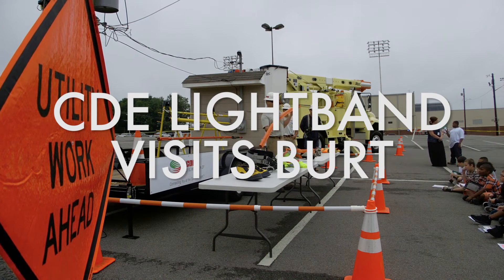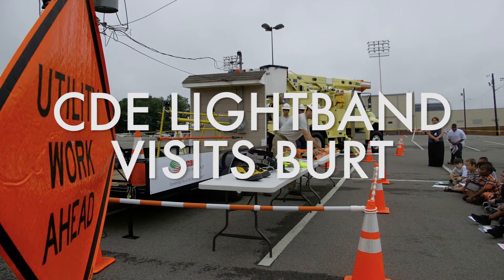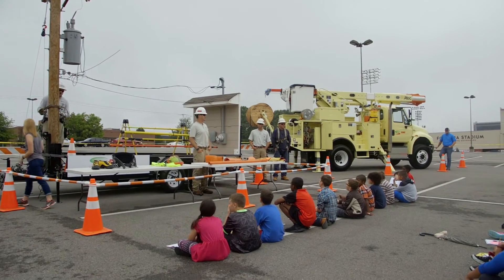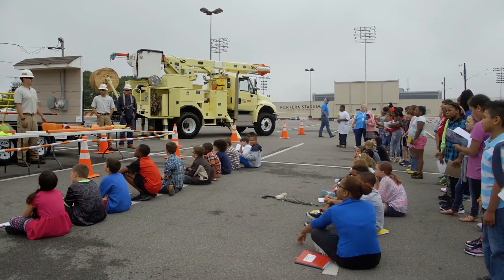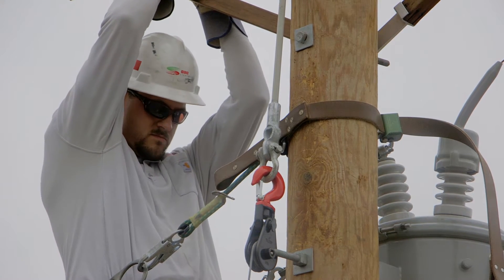Ms. Williams and I both teach science here at Burt, and we went to CDE for two days in June. We worked with them from the time they opened until the time they closed and we rotated to every department they have. We got to try on the equipment and go out into the field with them, and we had lots of stuff to bring back to share with our students. We went ahead in June and set up dates and times, getting everything worked out in the summer so that once we got to it in class, they would be here as a resource to help teach us as well.